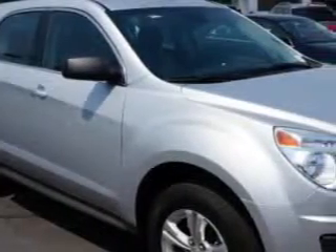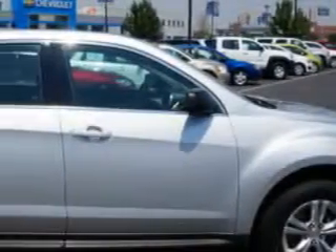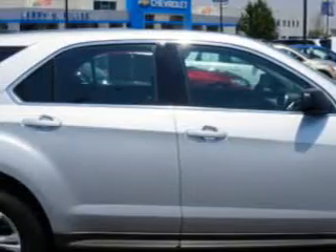Check out this Silver Ice Metallic 2012 Chevrolet Equinox All-Wheel Drive LS SUV, equipped with a four-cylinder engine and an automatic transmission. Enjoy this great SUV with features like: